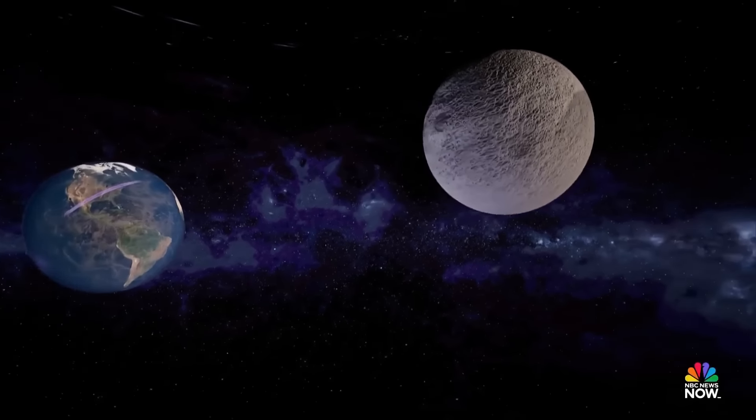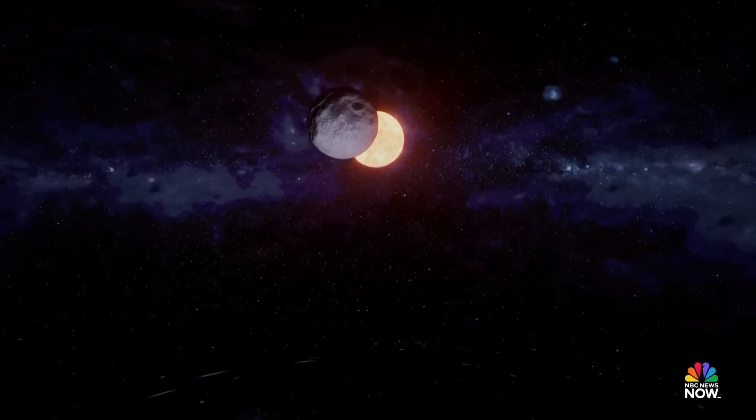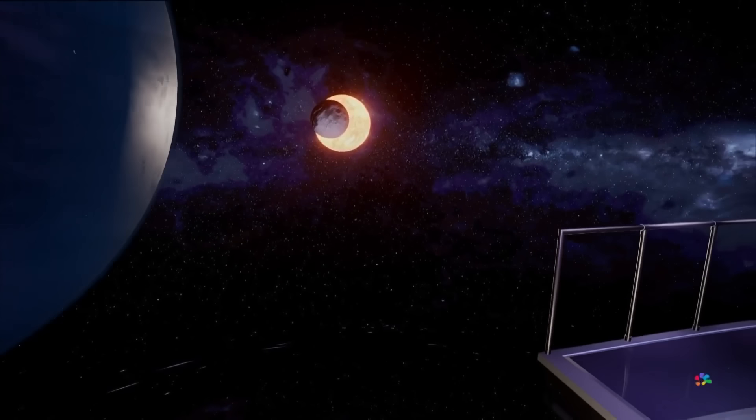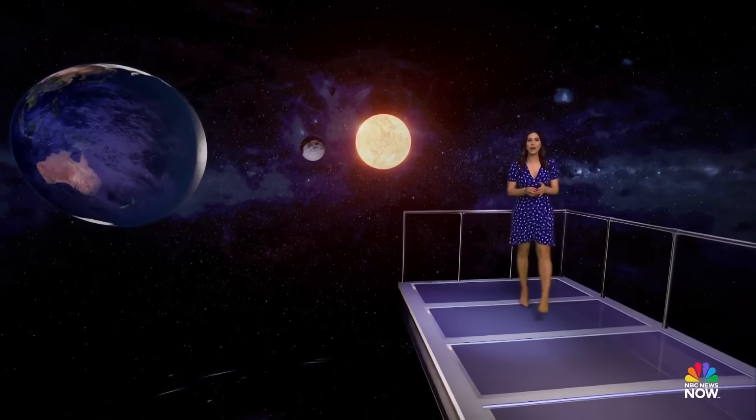During those minutes of totality, you might notice a slight temperature drop and a change in the behavior of any nearby wildlife. The mesmerizing moments of a total solar eclipse along a narrow path for just a few minutes make it one of nature's rarest firsthand experiences.